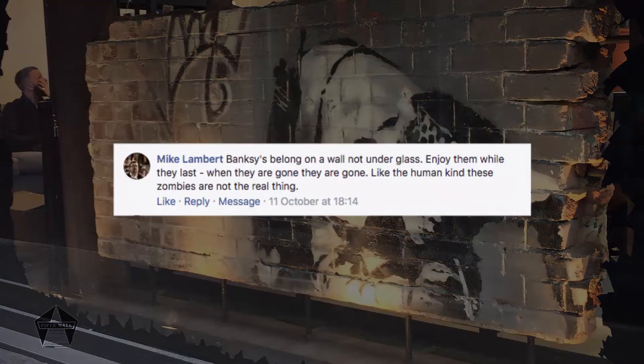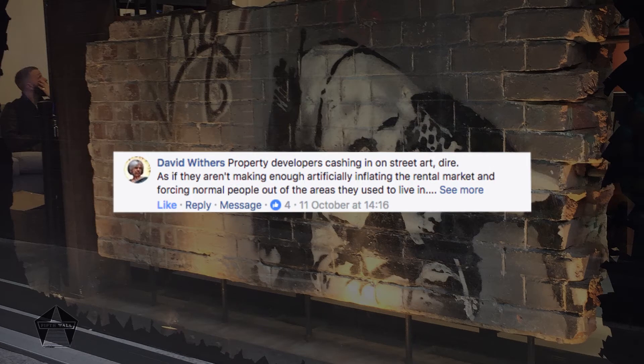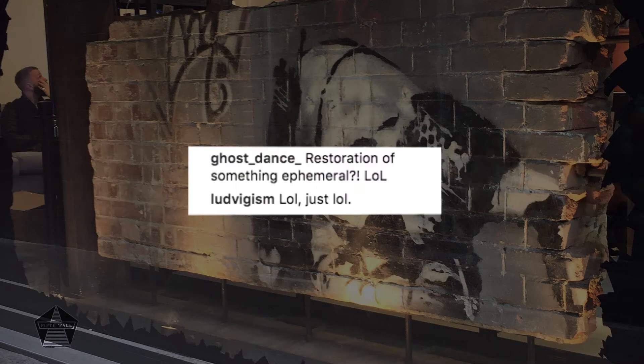I asked you guys for your thoughts on Facebook and Instagram and, naturally, you didn't hold back. Let's unpack everything right now. I'm going to start with the restoration itself.